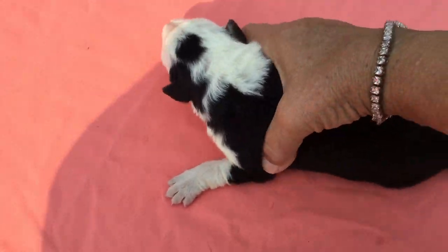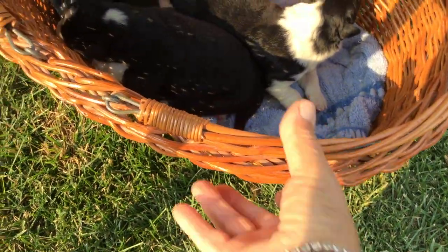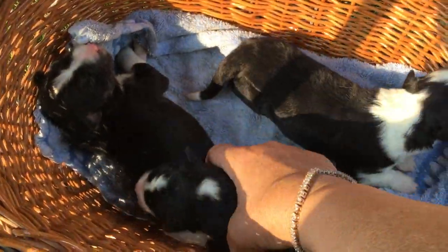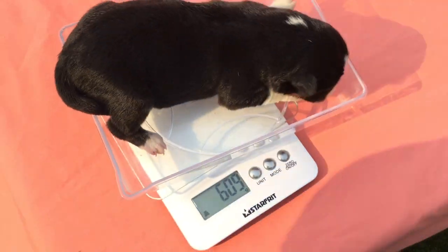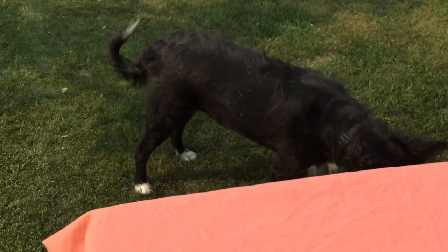I'm going to reset the scale and give her back to Mom. Let's see if I can pick female number four. Here we go — so this is female number four, and she's going to look just like her big sister BJ over there.